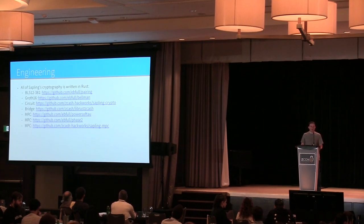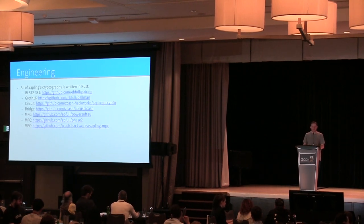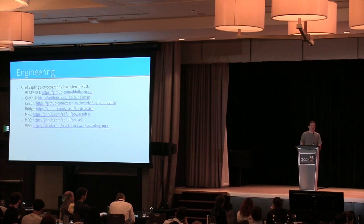Most of the Sapling cryptography is written in Rust — the elliptic curve, the proving system, all the circuit-related code, bridges and FFIs connecting to our C++ codebase, and also the multi-party computations. The Powers of Tau is implemented in Rust, and others have implemented it in other languages using different toolkits. The phase-two library is available for anyone who wants to perform their own MPCs for their own ZK-SNARK circuits using the Powers of Tau.